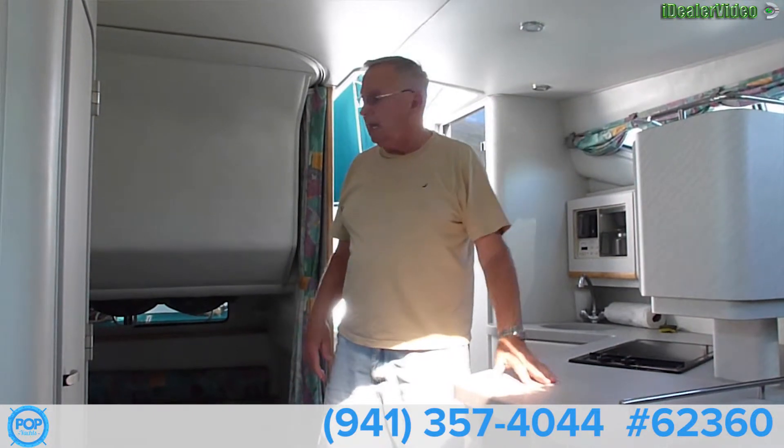I'm six foot three and I've never bumped my head on the boat, and I can sleep very comfortably in the forward hatch compartment or back here. This is very comfortable for me. My wife's six foot — we sleep together all the time and there's plenty of room.